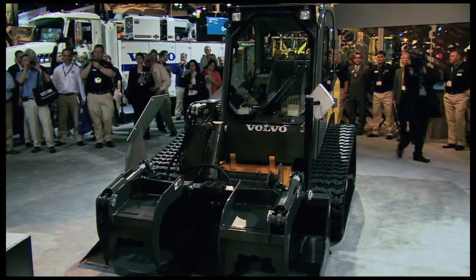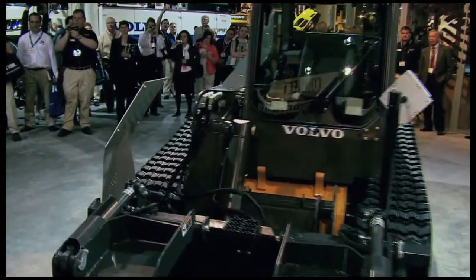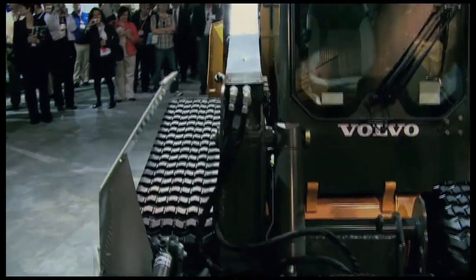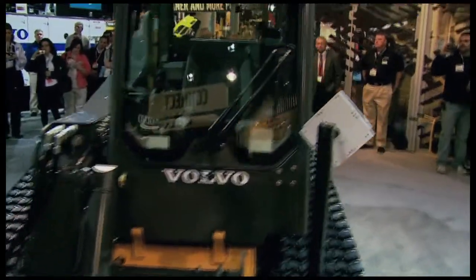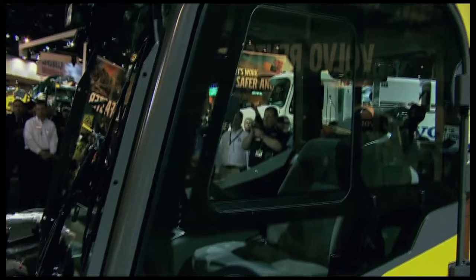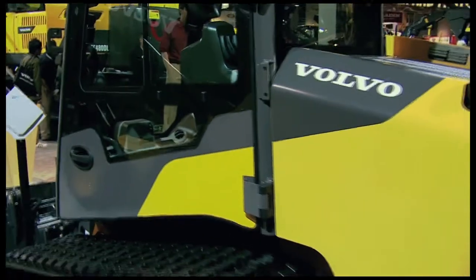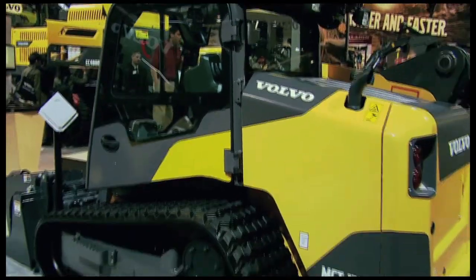The Volvo C-Series models feature a single loader arm design that gives you side entry cab access and class-leading visibility. Your operator's environment right in there is designed with a quiet, spacious cab that's 27% larger than our B-Series skid steer loaders.